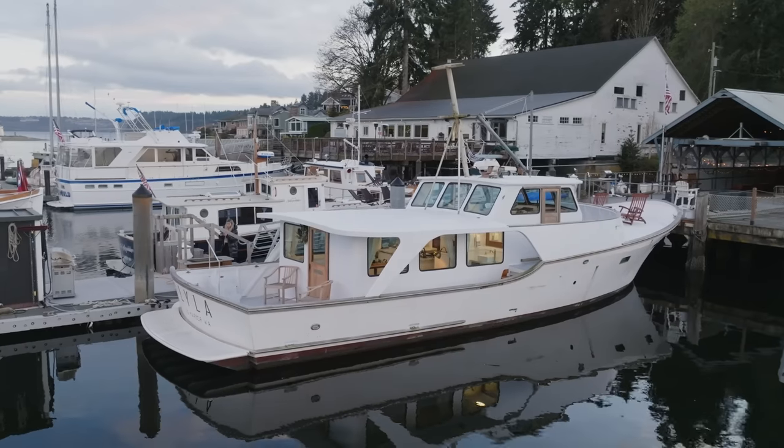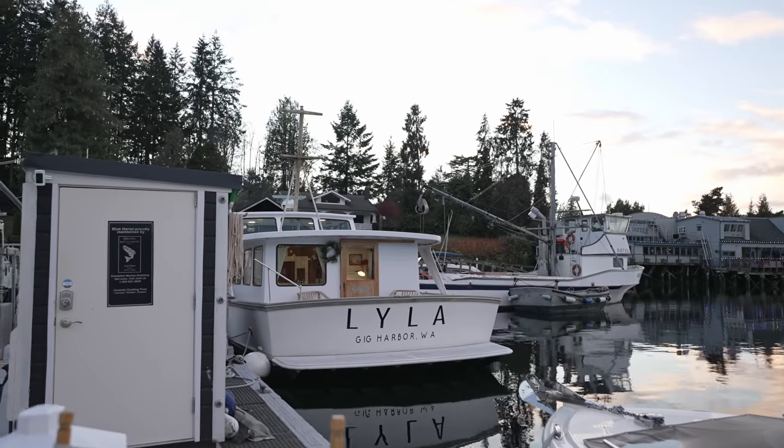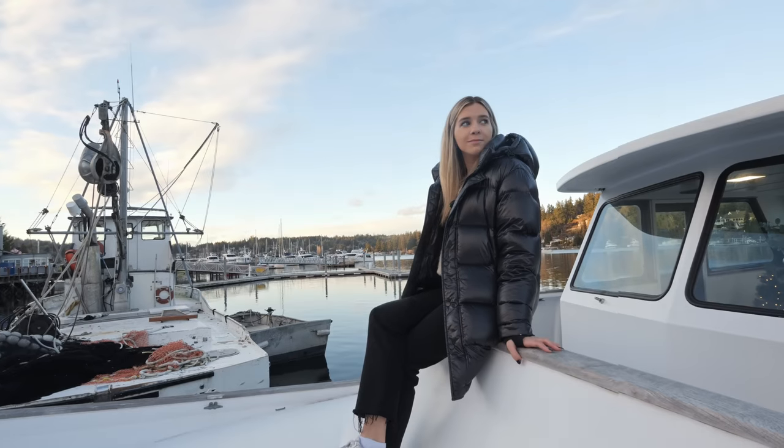Have you ever wondered what it's like to stay on a boat Airbnb, or how much they make per month? You're in luck because I found the most amazing boat Airbnb, and today we're going to talk to the hosts about how they restored an old yacht into a short-term rental and how it's doing now on Airbnb.